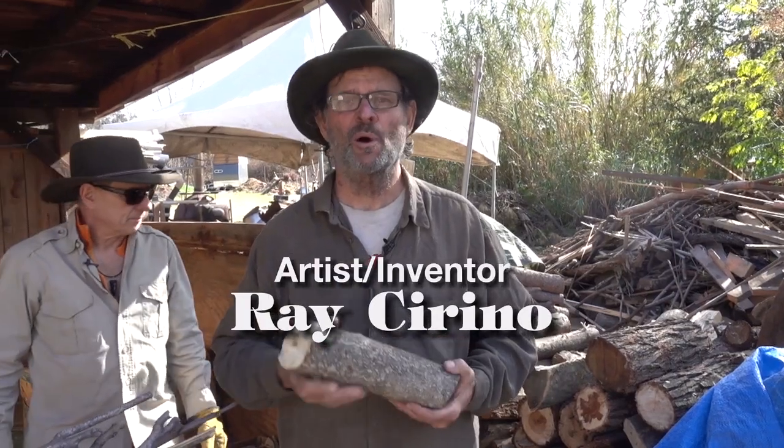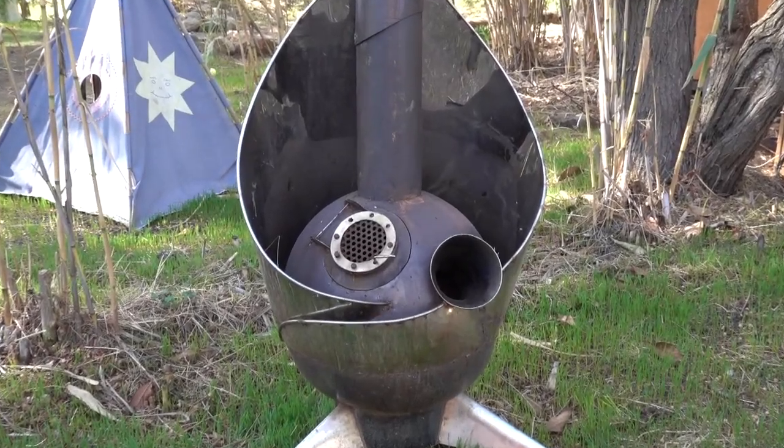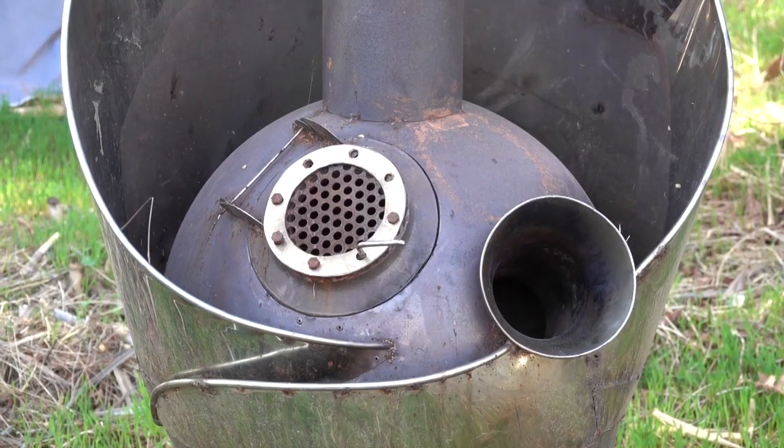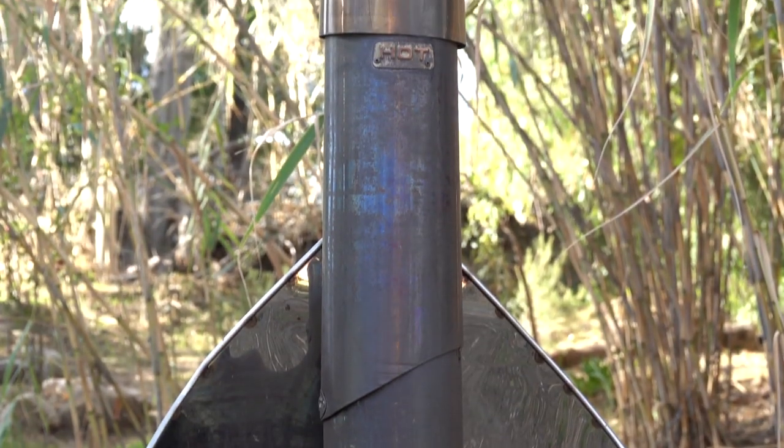When we burn things and there's smoke, that's lost fuel. I've been building rocket stoves for about 15 years and I do a junkyard tour. I've actually found rocket parts that make it very efficient — less carbon in the atmosphere, and it burns hotter than you could possibly want.